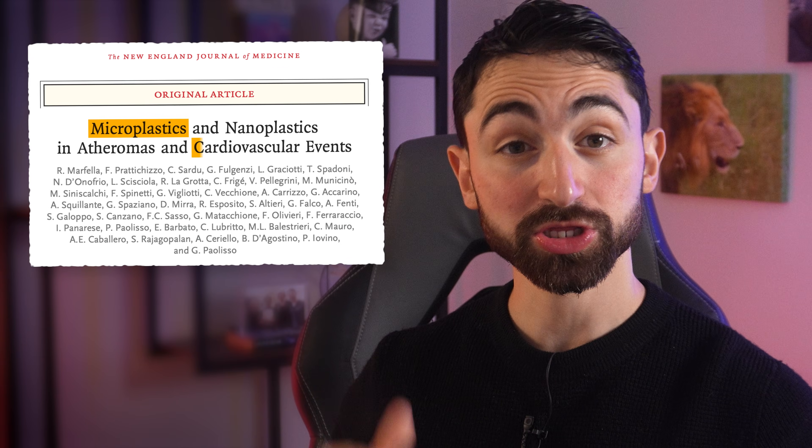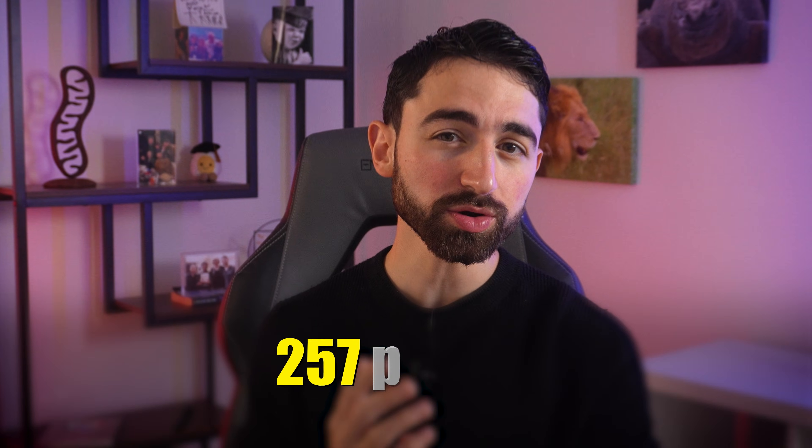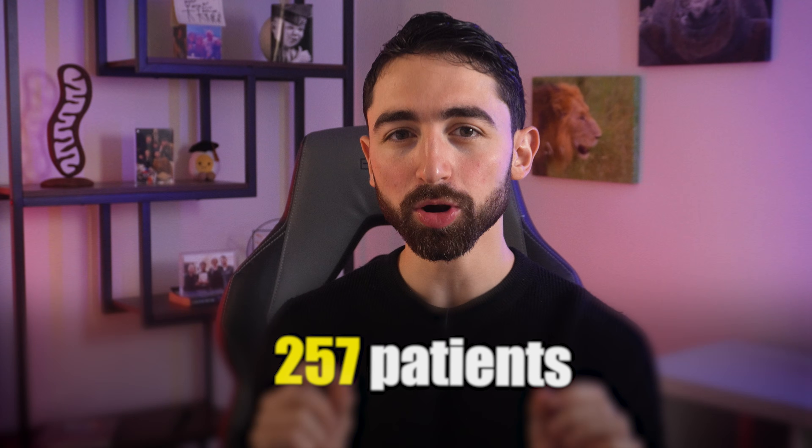I want to kick off our conversation by reviewing a landmark study published last year in the New England Journal of Medicine. This was a study that honestly scared the sutures out of me. To review, it was an observational trial that followed 257 patients who each had partial blockages of the carotid arteries going to their brains. These patients were asymptomatic, but each underwent a medical procedure known as a carotid endarterectomy — basically, the arteries are surgically opened.